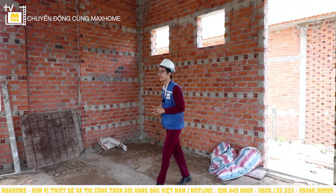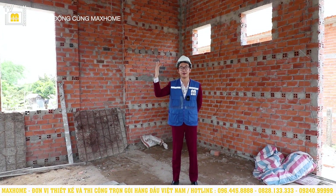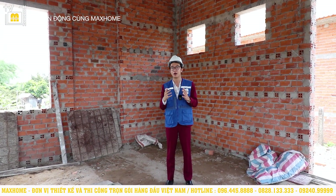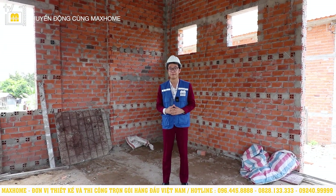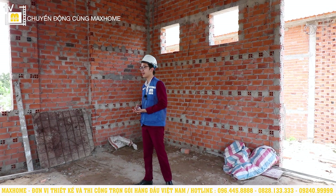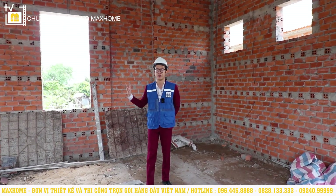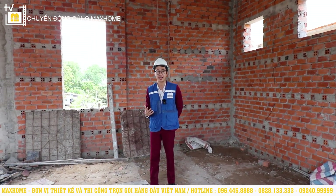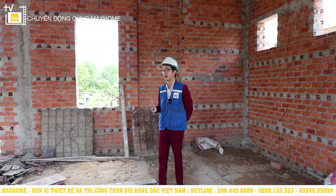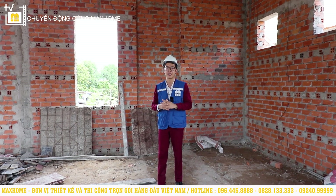Currently, floor 2 of Uncle Đôn's house is still under construction. An doesn't have stairs to go up and review it yet, but An can share information about floor 2's functions: there will be a prayer room, a common living area, and 2 more bedrooms. So in total, Uncle Đôn's house has 4 bedrooms. Although the house is not yet clearly formed, An is confident that in a short time, when it is completed and An returns, viewers will be amazed by the beauty of this house.